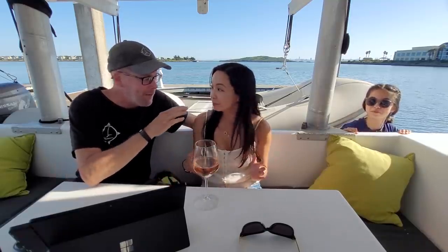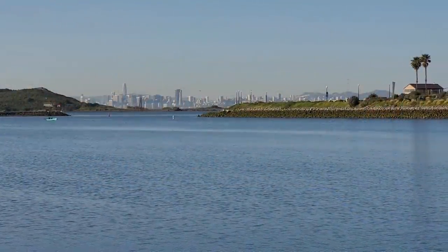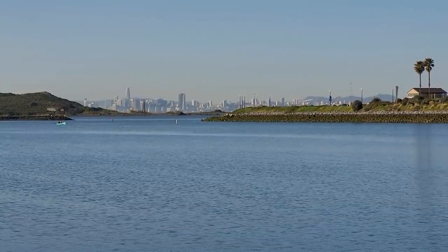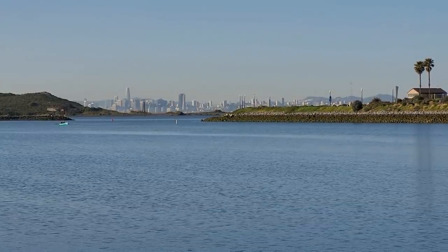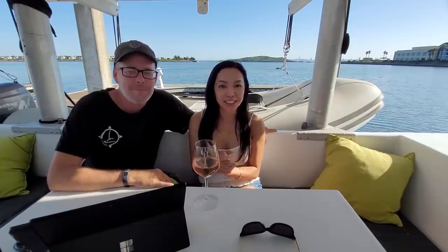We want to do something that's very different than our usual videos, and that is talking about cost. Look at these views — we're looking at downtown San Francisco, Brooks Island, across the bay. We want to do something different than our usual videos, and that is talking about cost.